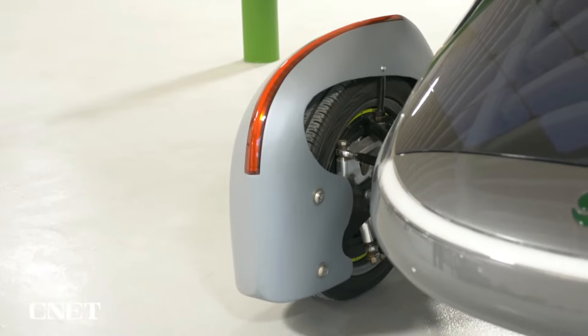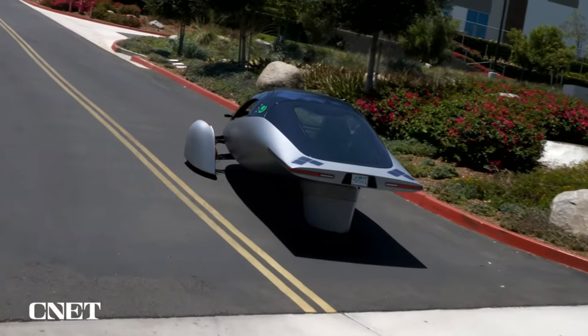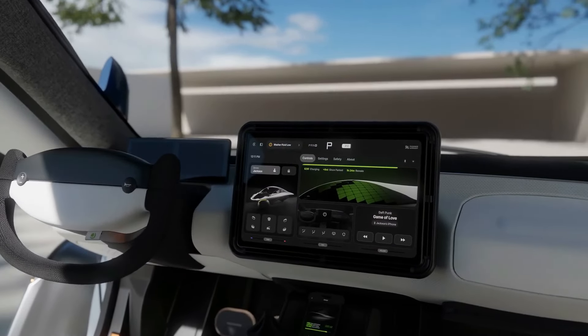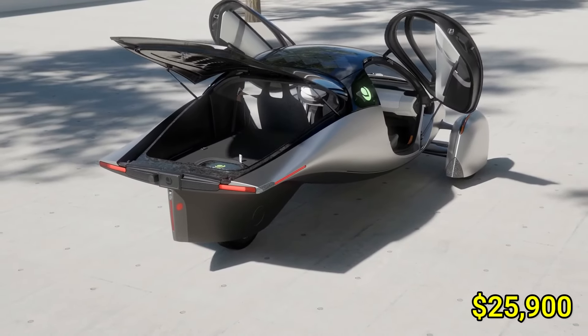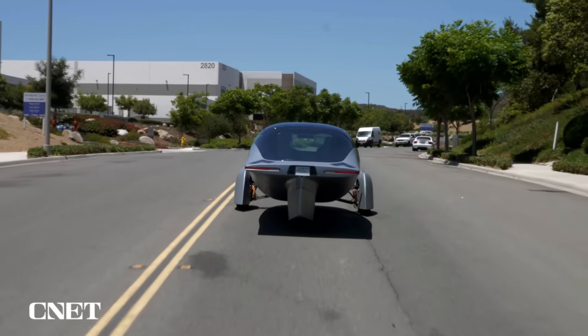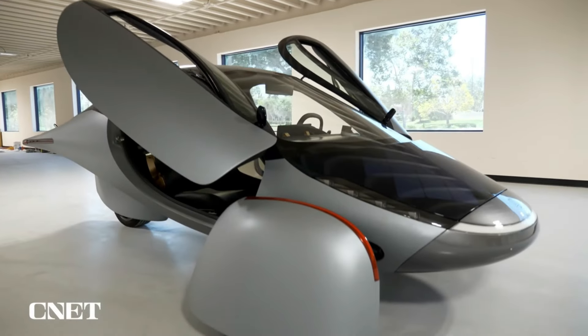Its built-in solar panels can generate enough energy to power up to 40 miles of driving per day, eliminating the need to plug in for daily commutes. Inside, it boasts a spacious, comfortable cabin with advanced technology to enhance the driving experience. The price starts around $25,900, making it an affordable choice for those seeking eco-friendly transportation without compromising on range or style.